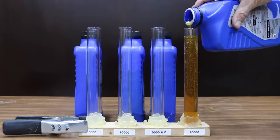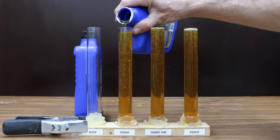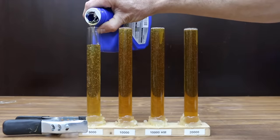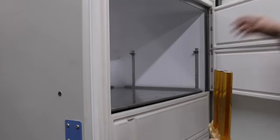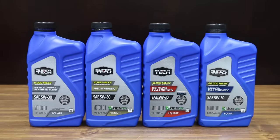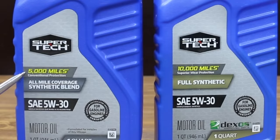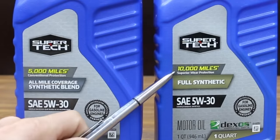Synthetic oil is supposed to flow better compared to conventional oil or a synthetic blend when it's cold, so that moving parts begin getting lubricated sooner. I'll place new oil in a freezer at minus 40 degrees Fahrenheit and leave it for 24 hours. The blue plastic oil containers look exactly the same and probably came from the same factory — are they really any different? Let's first compare the oil that's supposed to last for 5,000 miles against the oil that's supposed to last for 10,000 miles.